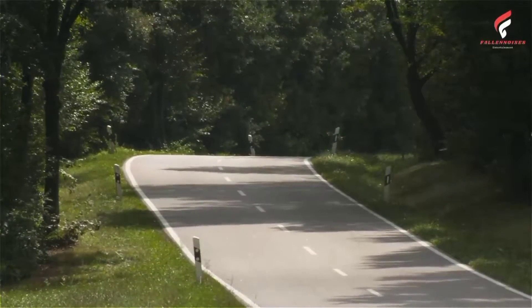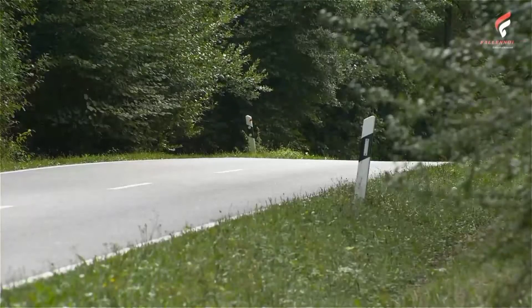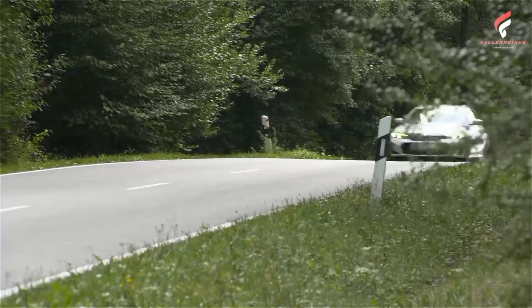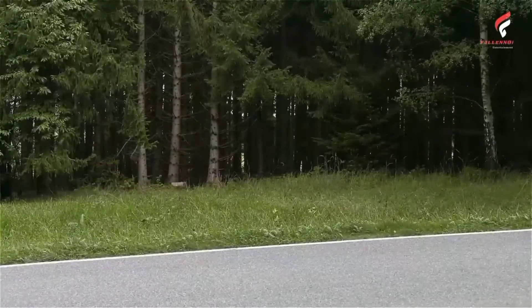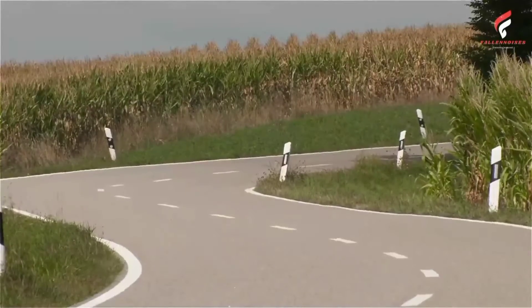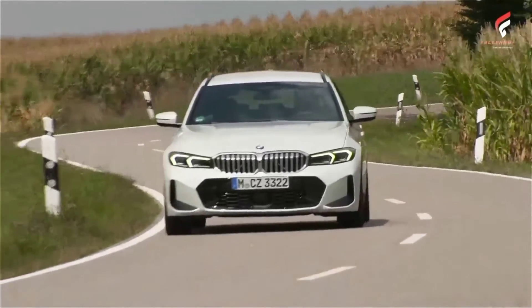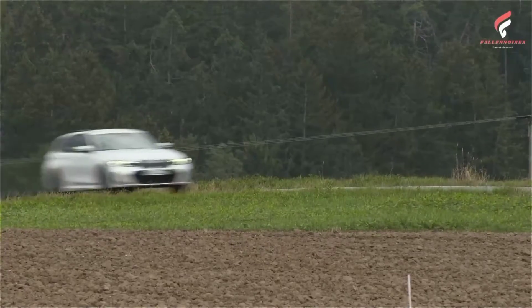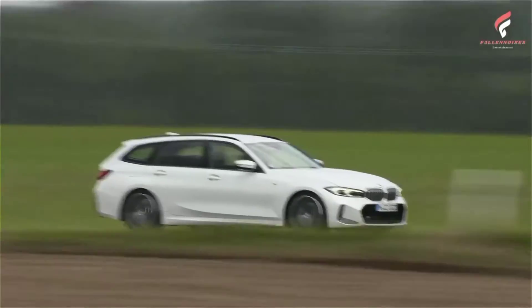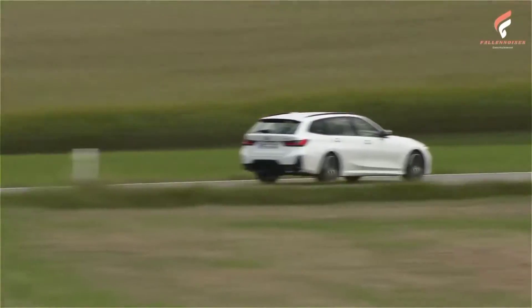The lineup also includes a pair of four-cylinder petrol engines: 135 kilowatts, 184 horsepower in the BMW 320i Touring — fuel consumption combined 6.3–5.8 l/100 km, 44.8–48.7 mpg, CO2 combined 144–133 g/km — and 190 kilowatts, 258 horsepower in the BMW 330i, fuel consumption combined 6.4–6.0 l/100 km, 44.1–47.1 mpg, CO2 combined 146–136 g/km.